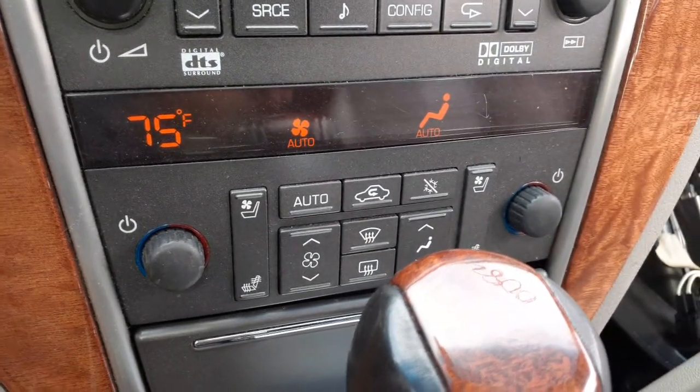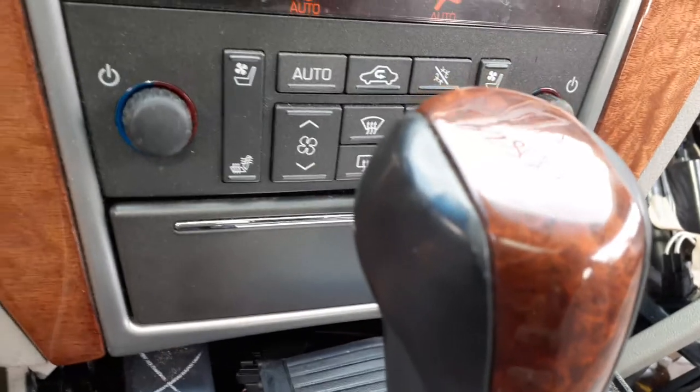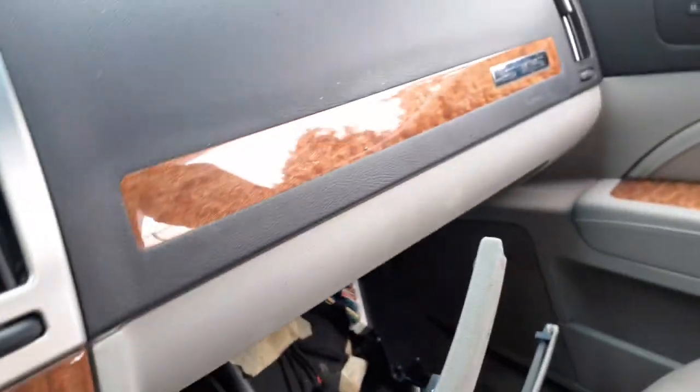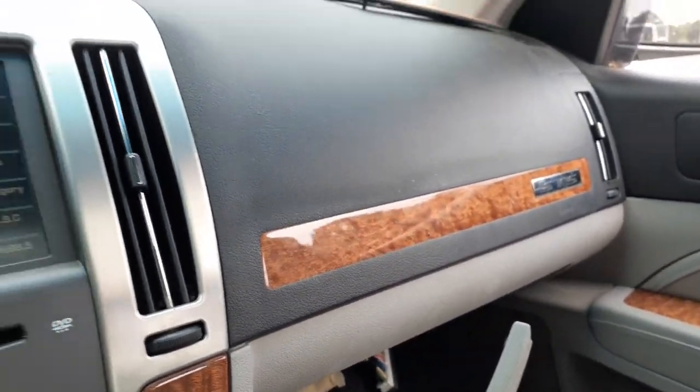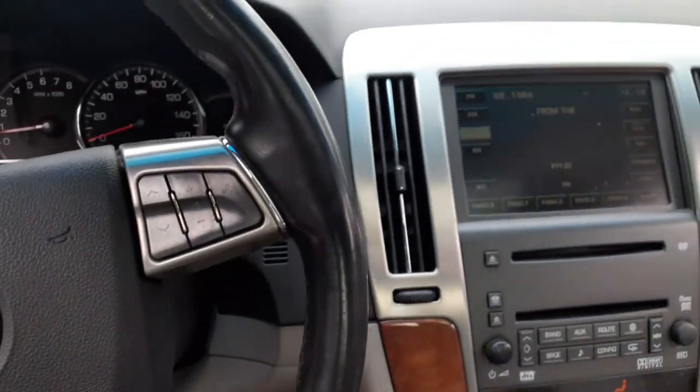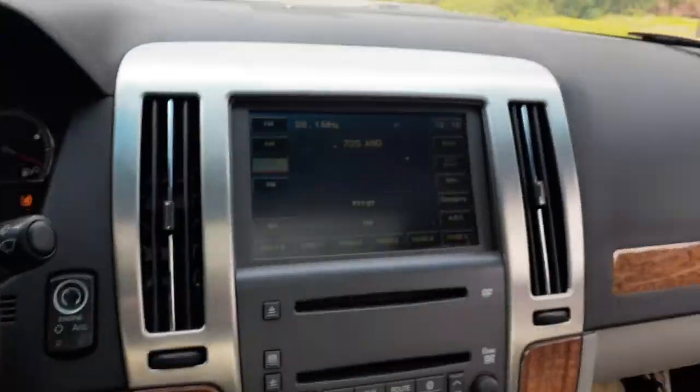You've got the heated and cooled seats, both sides left and right. This one is in good shape — we only took it apart to get one of the computers out to check it. Looks like it's a two-tone interior, dark gray and light gray with the wood trim.